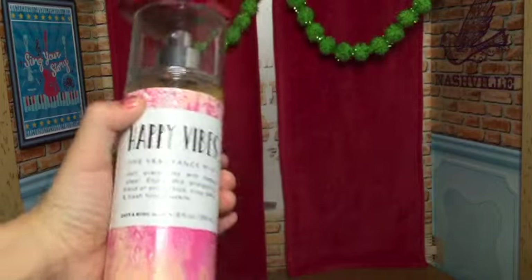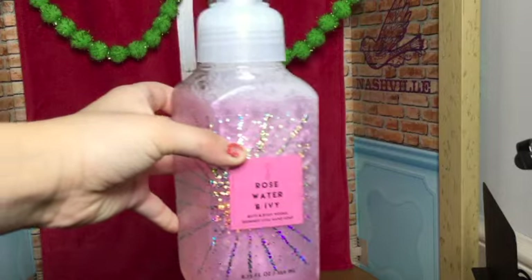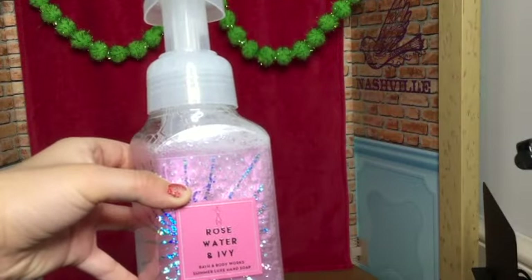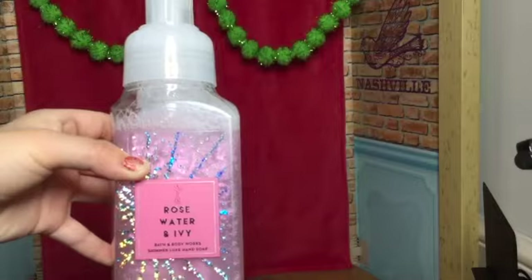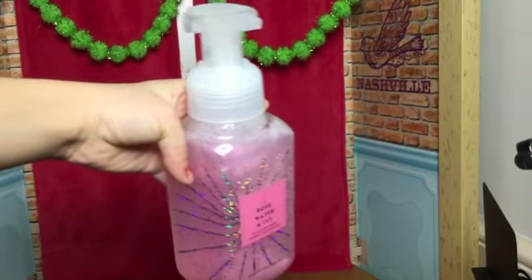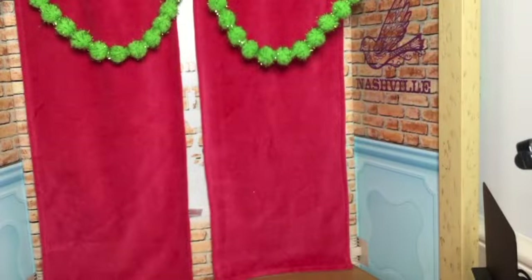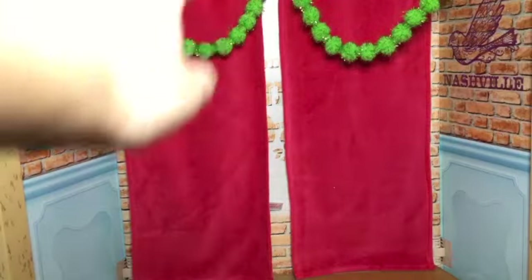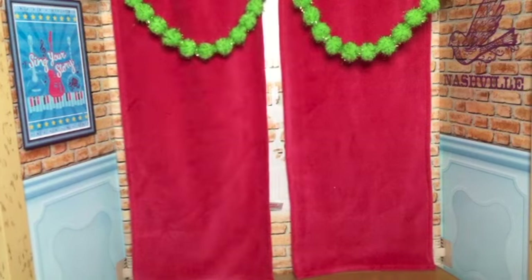This fragrance mist is from Bath and Body Works. Also from Bath and Body Works, from my mom, I got a rose water and ivy hand soap which is really cute — I love it, it's pink, my favorite color. I also got goldfish, which is also downstairs and my family's probably eating it, so I'm not gonna go get it — I'll just put a picture on the screen.